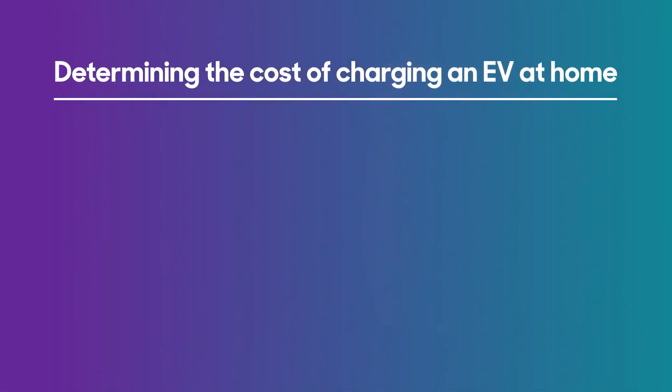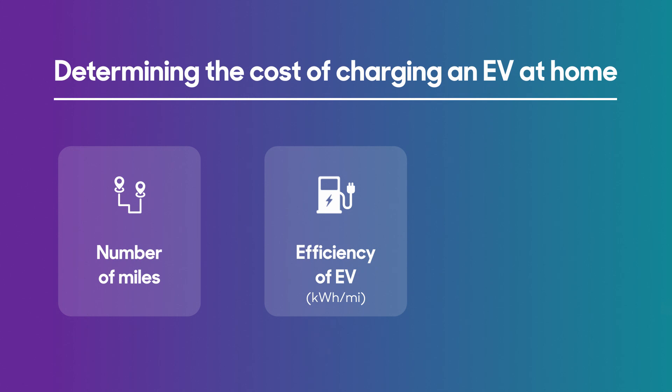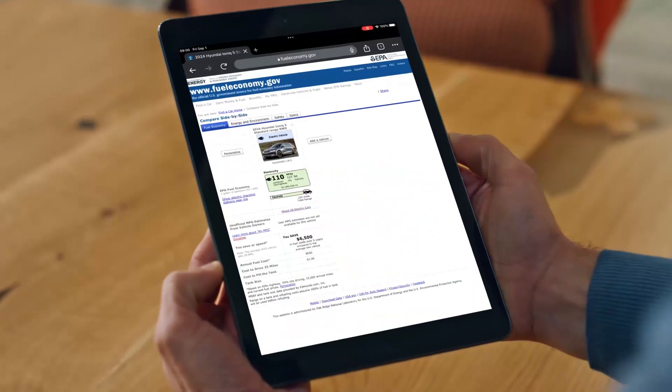And trigger warning, there's going to be some math here. You'll need three important numbers. First, you need to know the number of miles you drive per month. Second, electricity consumption is measured in kilowatt hours, as opposed to gallons of gasoline in a traditional car, so you'll need to know the efficiency of your EV measured in kilowatt hours per mile. You can find this information on the EPA's website, fueleconomy.gov.